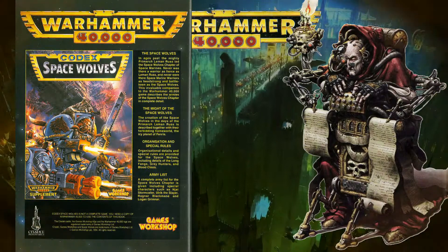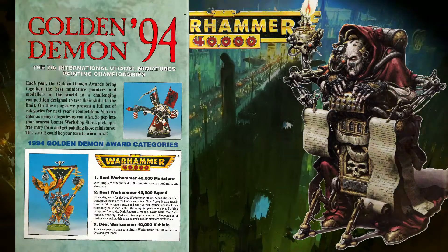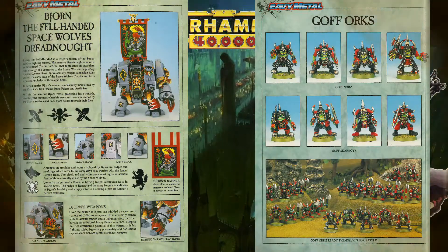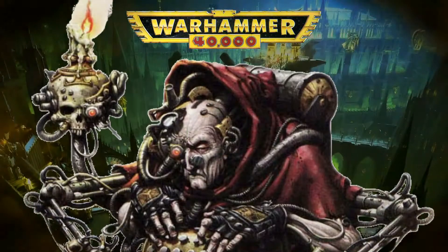Interspersed we have adverts for the Space Wolves Codex, Golden Demon 1994, the Rhino and Space Marine Assault Squad, as well as two EV metal pages featuring Bjorn the Fell-Handed and Goff Orks. This issue features two articles yet again, and an excerpt from the painting guide.